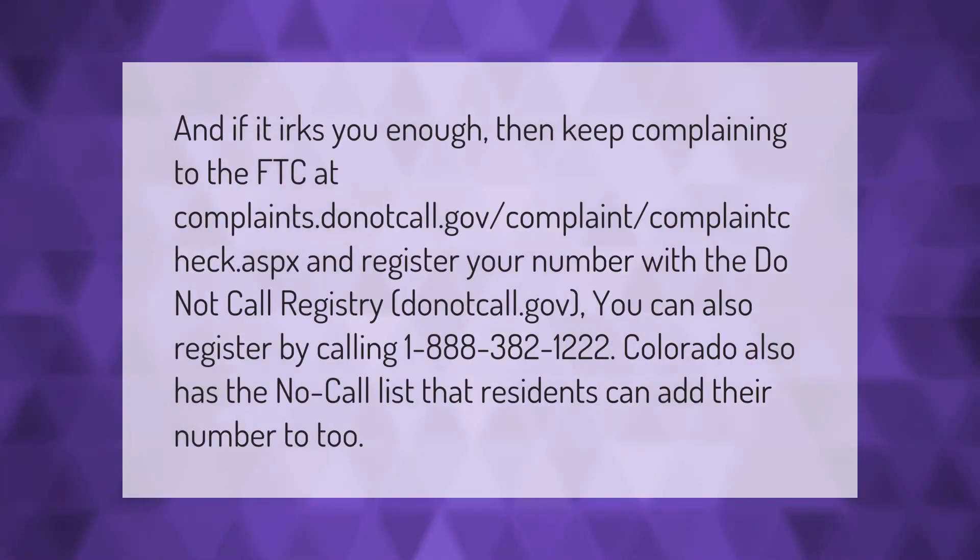If it irks you enough, keep complaining to the FTC at complaints.donotcall.gov. Register your number with the Do Not Call registry at donotcall.gov, or by calling 1-888-382-1222. Colorado also has a no-call list that residents can add their number to.